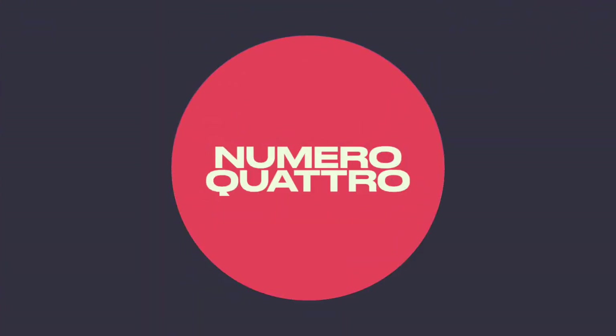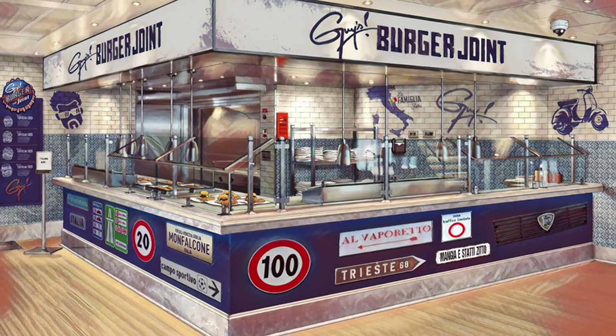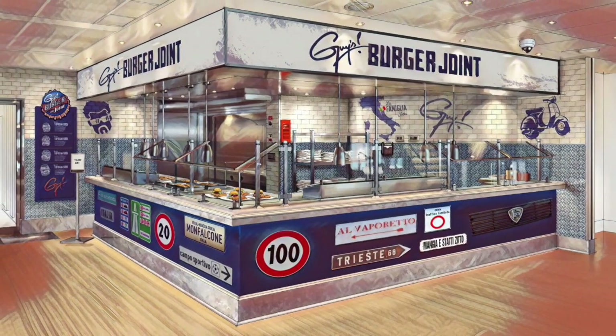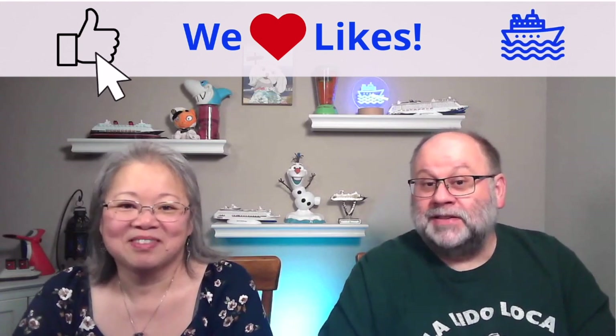Number four is try Guy's Burger Joint with an Italian twist, like a pepperoni pizza burger and a burger smothered with mozzarella cheese. Guy's Burger is always awesome but fun Italian style Guy's Burger Joint sounds extra special.